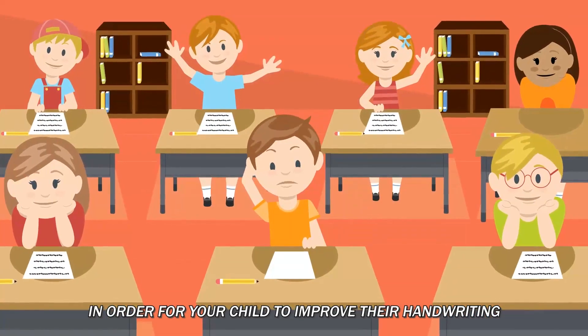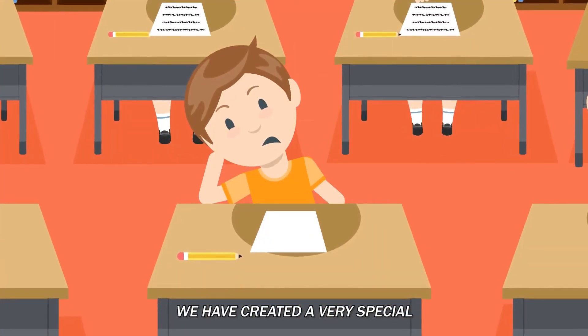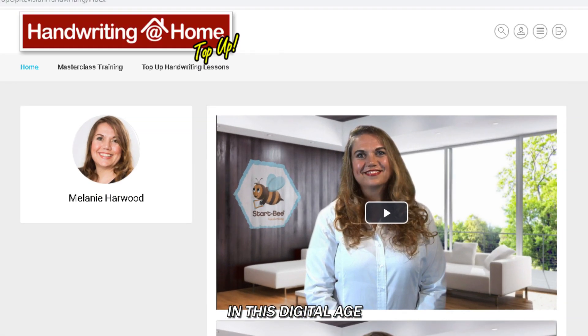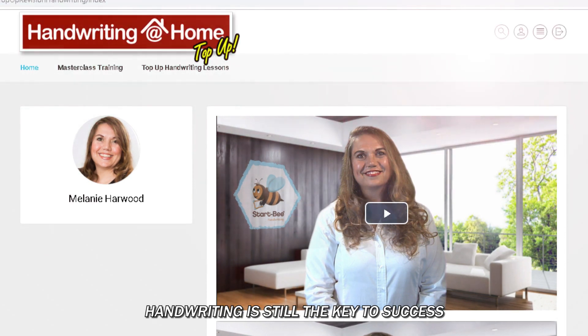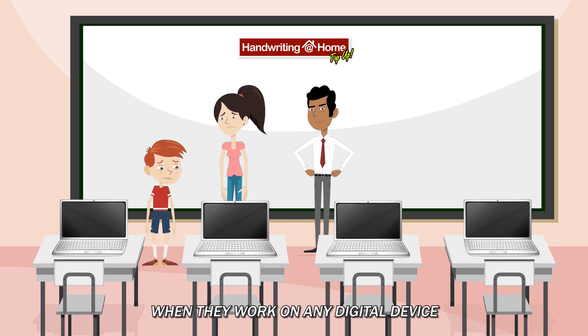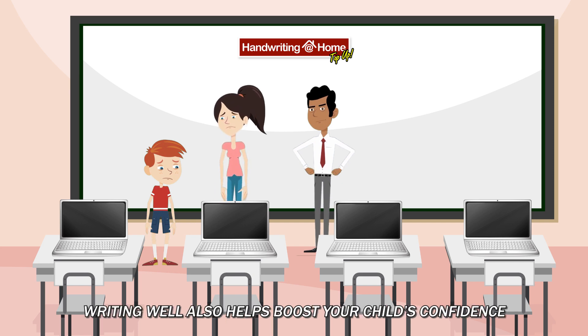In order for your child to improve their handwriting, we have created a very special and easy to follow online program. In this digital age, handwriting is still the key to success. The skills your child needs for writing well are also the skills they need when they work on any digital device. Writing well also helps boost your child's confidence.